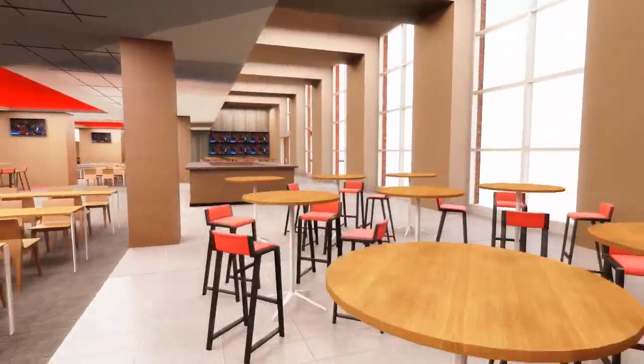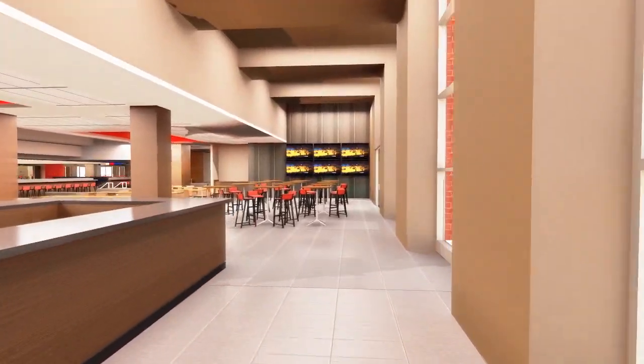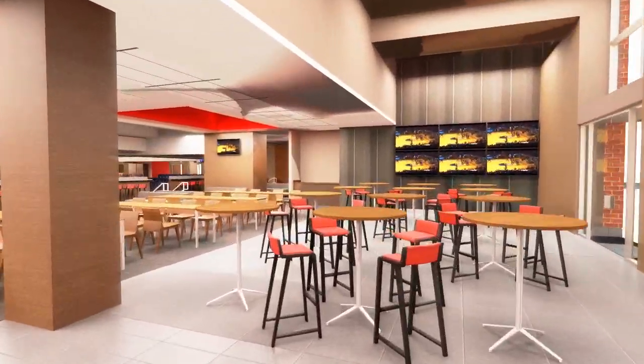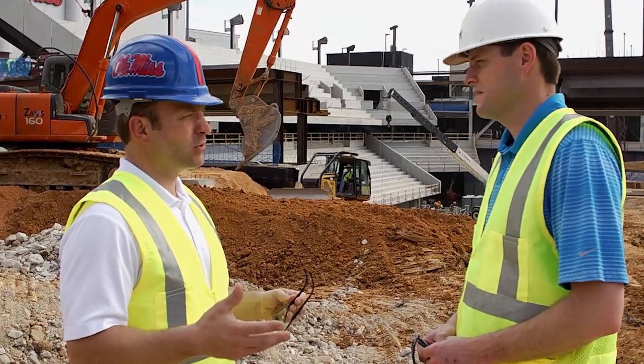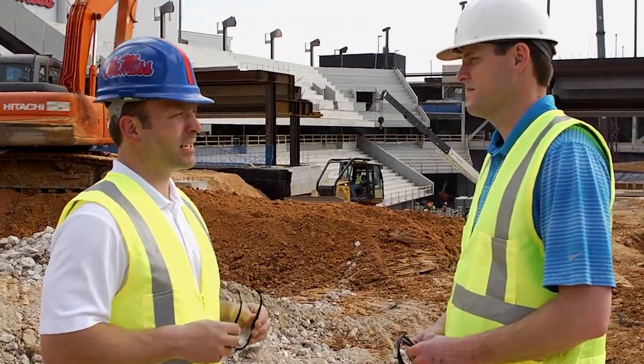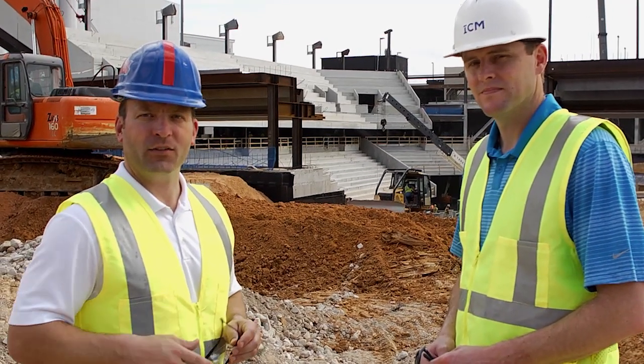Now's the time to get on board and support this project, support our basketball team, support Ole Miss athletics. Go to OleMissSports.com and click, give, contribute, and just be a part of it. We're excited about it and glad that everyone could join the tour of the Pavilion at Ole Miss. Please click on OleMissSports.com and check it out. Hotty toddy.